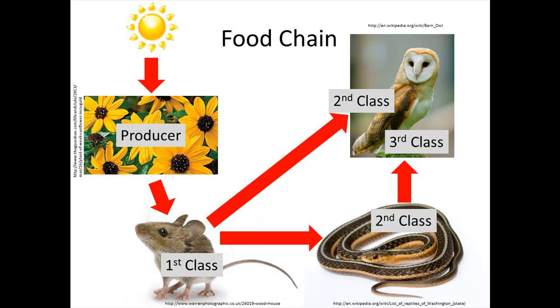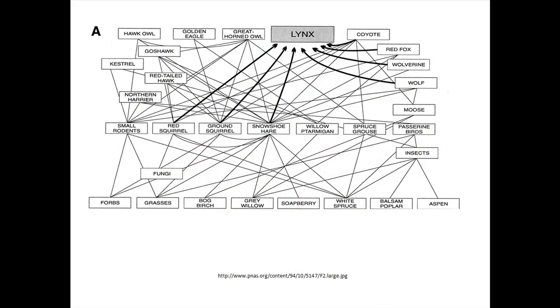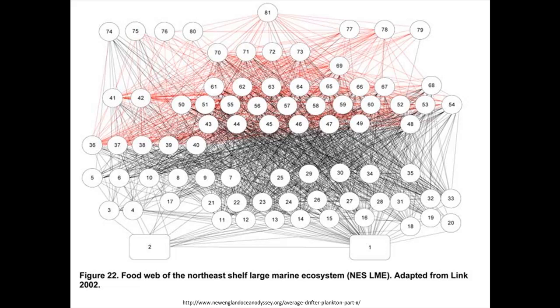If we put a bunch of food chains together, we get a food web. This is a very simple example of a food web, but sometimes they get more complicated. On the bottom line are mostly the producers, and up a little you can see fungi — that's mushrooms. Higher up are the first order consumers, and then it gets really complicated with the second and third class consumers. Here we have a food web so complicated they didn't have room to put the names of the organisms — they just put in numbers.